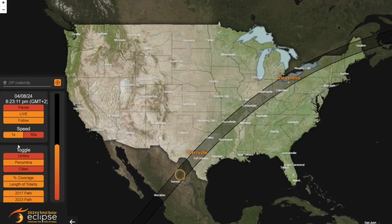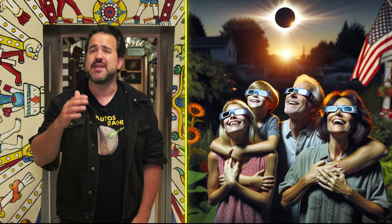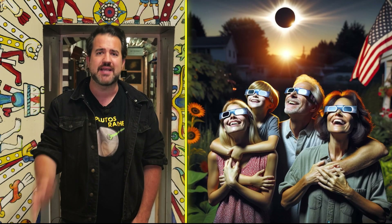NASA has created a very cool interactive tool — linked below the video — that allows you to track the path of the eclipse. The duration of the total eclipse varies depending on the location within this path; in one region the total phase will last up to a maximum of 4 minutes and 28 seconds, while in other areas it will be much shorter. So unless you're in the USA, Canada or Mexico, you won't be able to see the total eclipse.